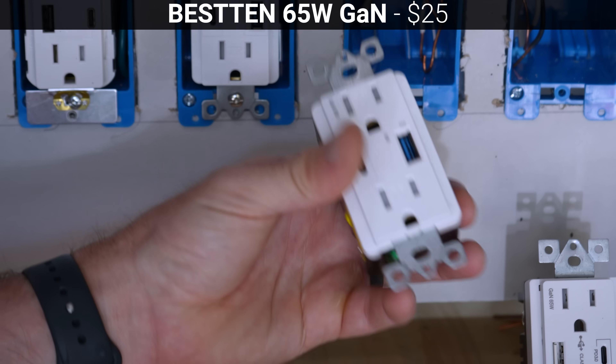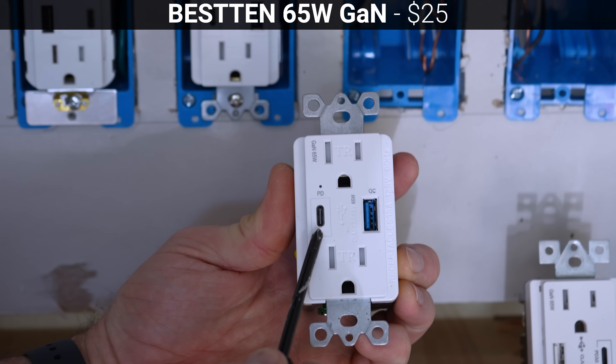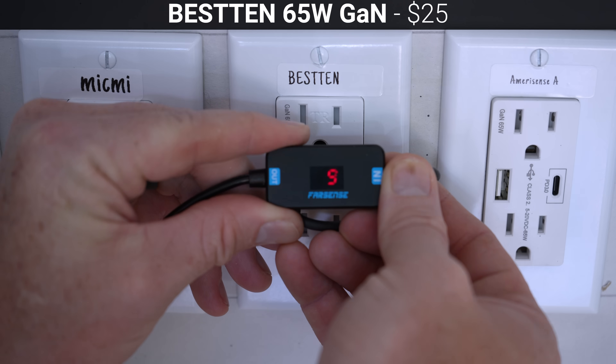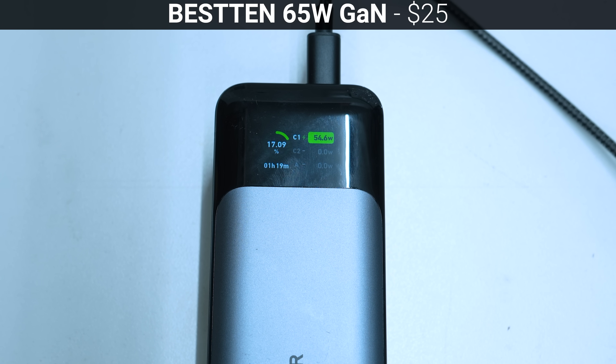Next for $25 is this very similar looking outlet from Besten, which also has a PD enabled USB-C port supporting voltages from 5 to 20 volts, and a USB-A port that's labeled QC for quick charge. In my testing, the Besten was able to supply each of the PD voltages properly, and at 20 volts it supplied a maximum of 56.9 watts to the Anker 737 power bank, exactly the same as the MicMe.